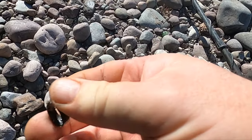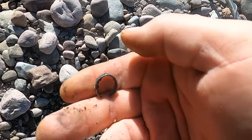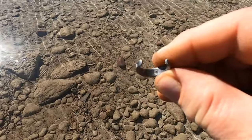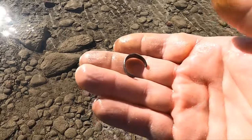Oh, that looks silver. Yeah, wash that sucker up. Yep, there's a mark in there — 925, baby! Nice. Always good to get a little chunk of silver.